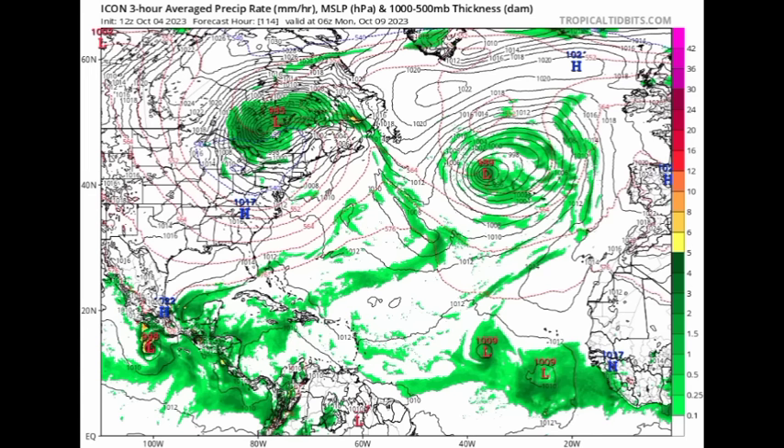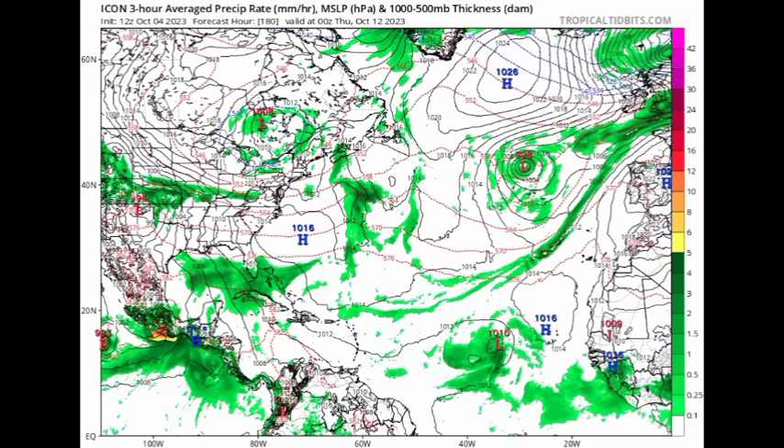Moving on to the ICON model, it is showing two low pressure systems out there in the main development region as we head into Monday the 9th of October, along with a storm developing in the eastern Pacific. By Thursday the 12th, we see increased moisture across the Gulf and sections of Florida and the Bahamas, with a low pressure area in the main development region. Again, there is no dominant high pressure system, so whatever forms — if anything forms — is likely to make its way to the northwest.